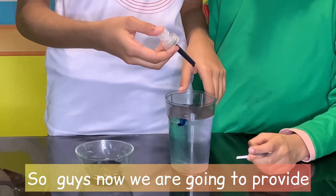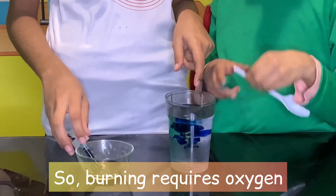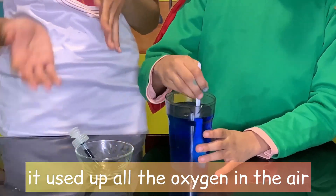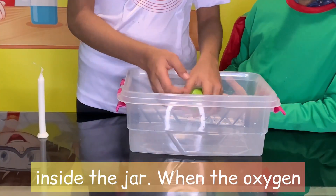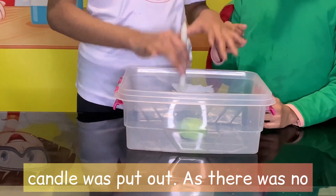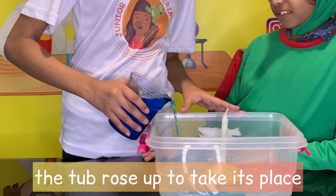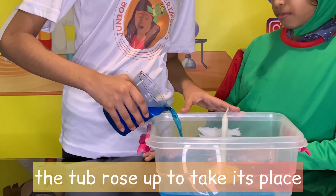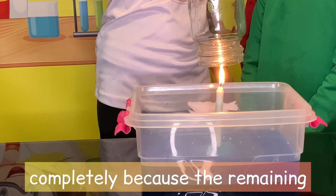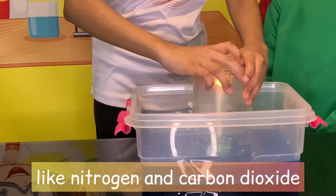Now I'm going to provide you with an explanation. Burning requires oxygen. The candle continued to burn until it used up all the oxygen in the air inside the jar. When the oxygen was all finished, the flame of the candle was put out. As there was no more oxygen in the jar, the water in the tub rose up to take its place. But the water did not fill the jar completely because the remaining air in the jar contained other gases like nitrogen and carbon dioxide.